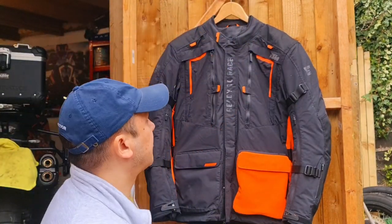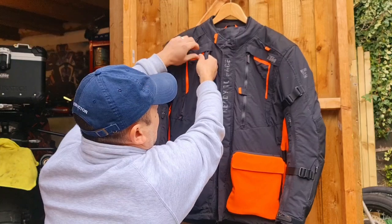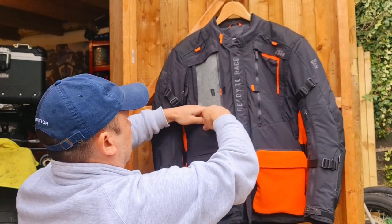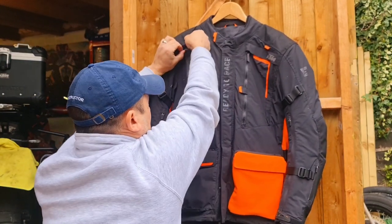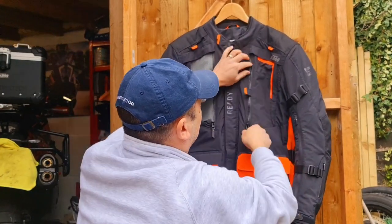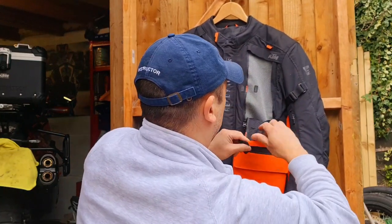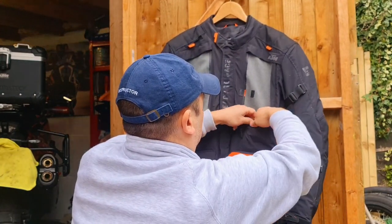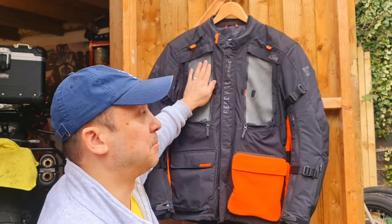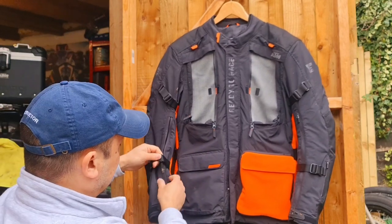Ventilation — open that, do that, and you've got a zip here. Two very, very big ventilation pockets that go straight through to the jacket inside. You've got ventilation all the way down here.